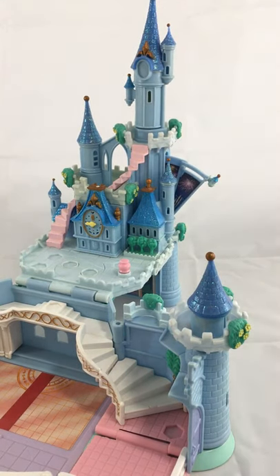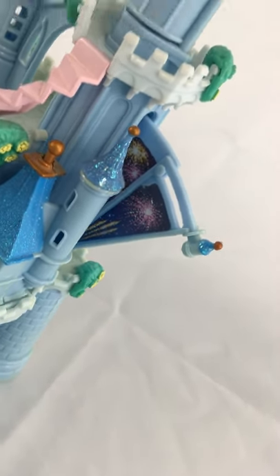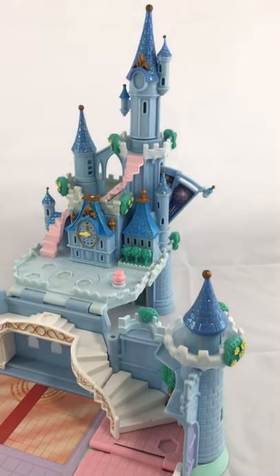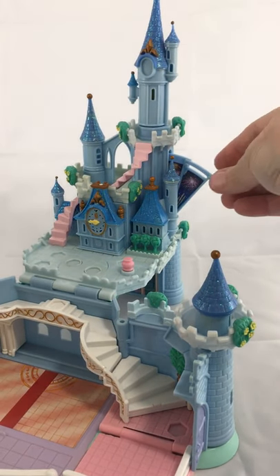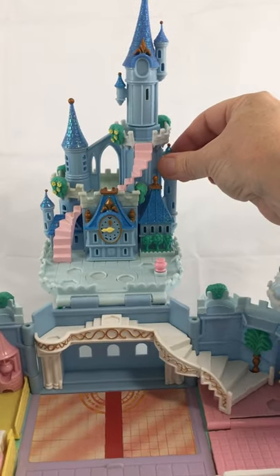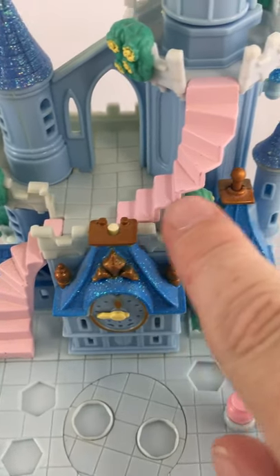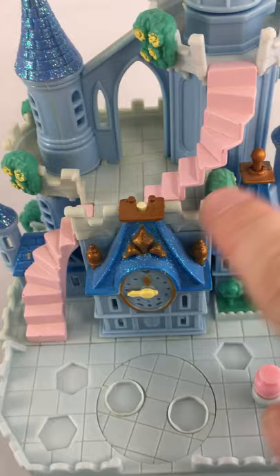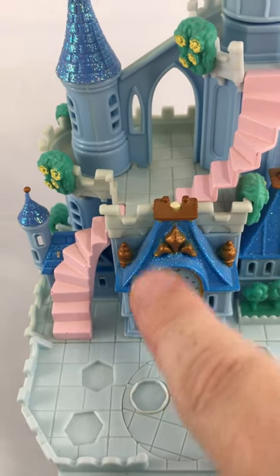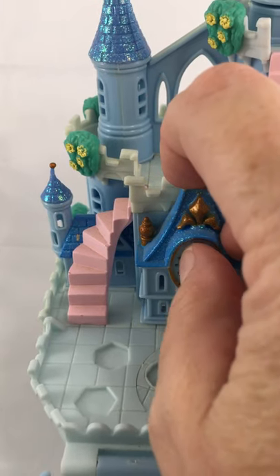We open this up and it reveals. The top of the clock is missing — it probably would look like this piece. It would turn so you could move the clock to midnight.